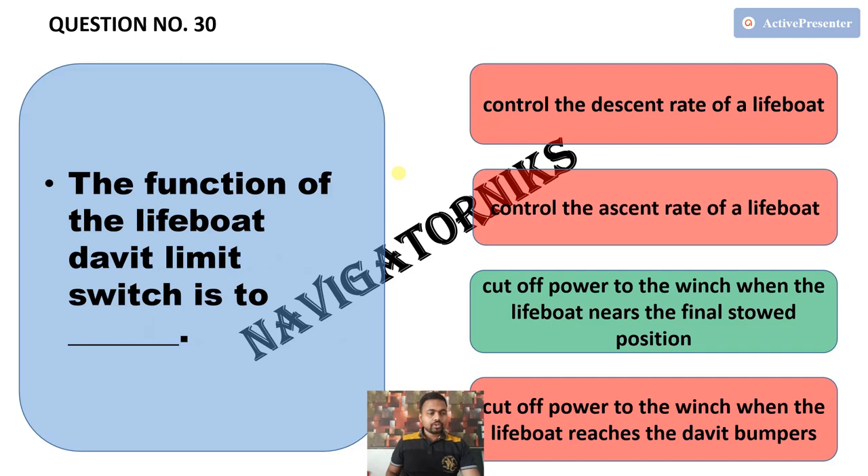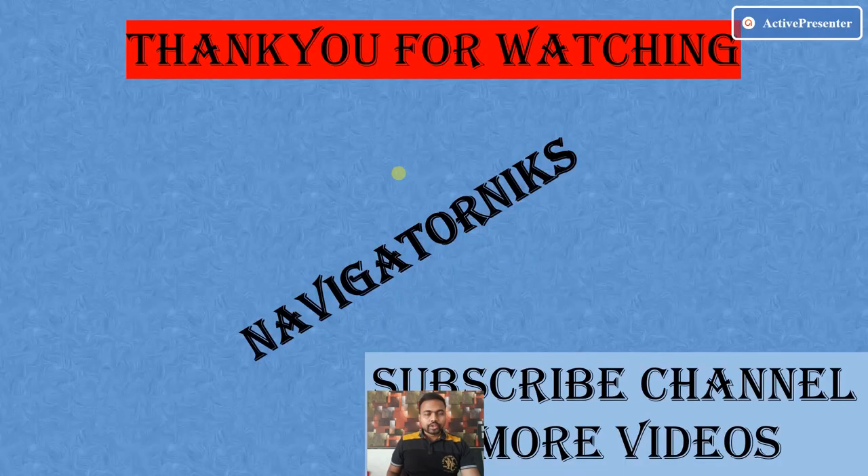The last question: the function of the lifeboat davit limit switch is to — the correct answer is cut off power to the winch when the lifeboat nears the final stored position. Thank you for watching. Please subscribe to the channel for more videos.